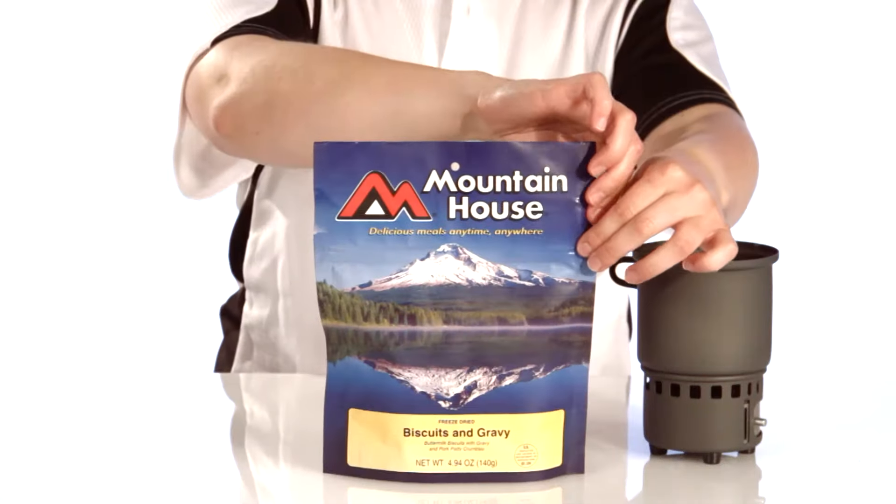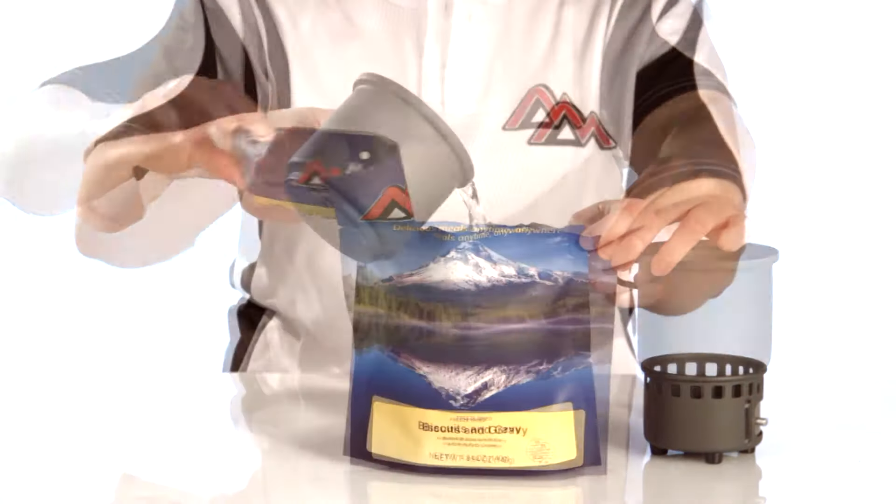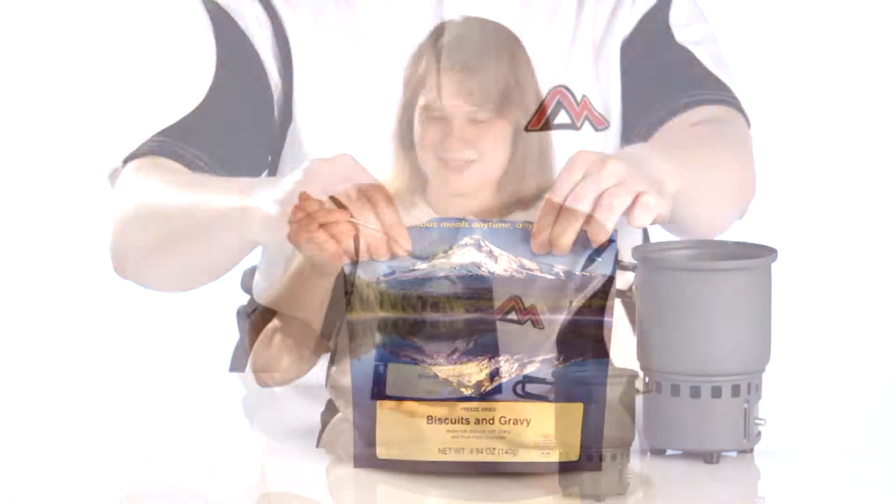Everyone who tested them in the field agreed — this was just as good as what you'd eat at your favorite diner. And with all Mountain House lightweight meals, just simply add water, let it sit, then enjoy.